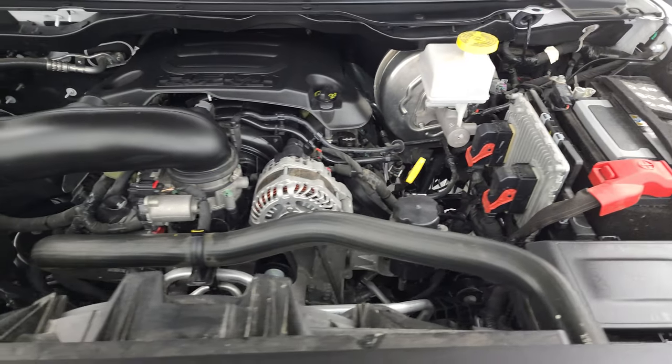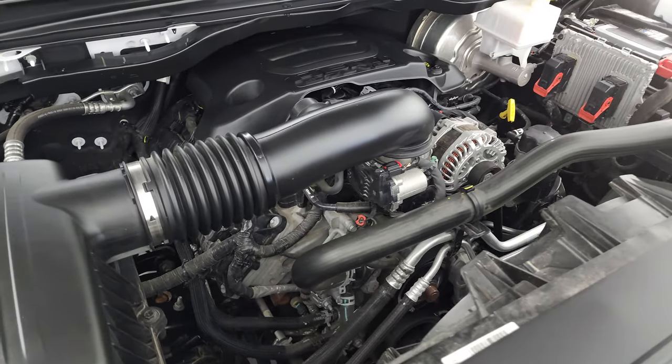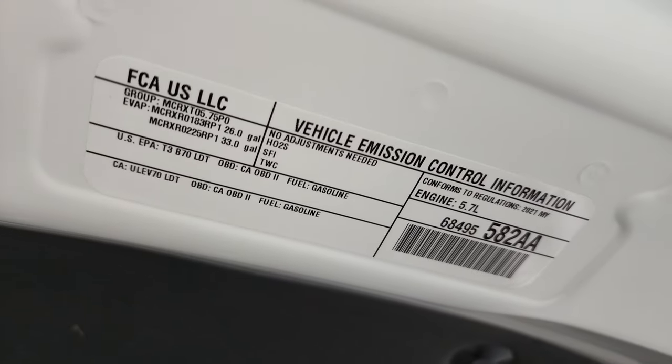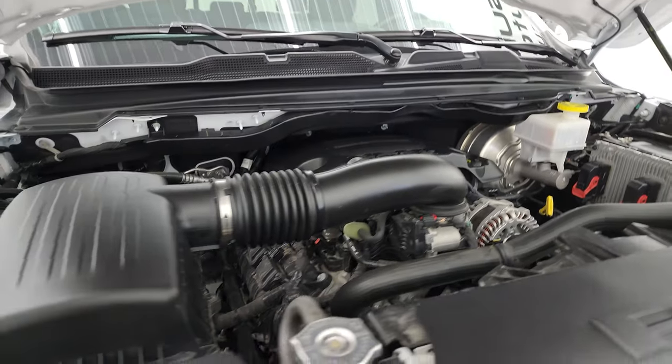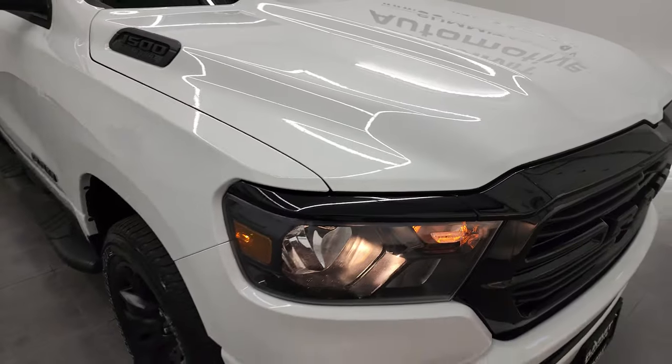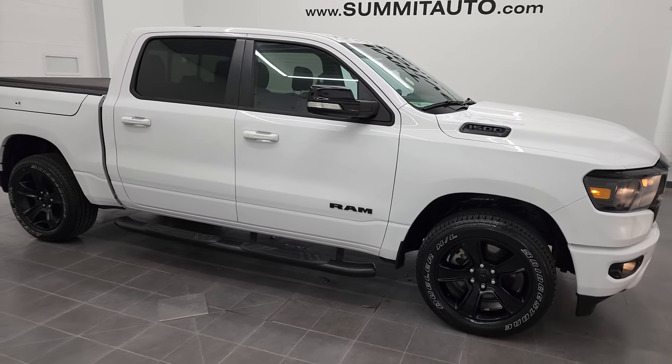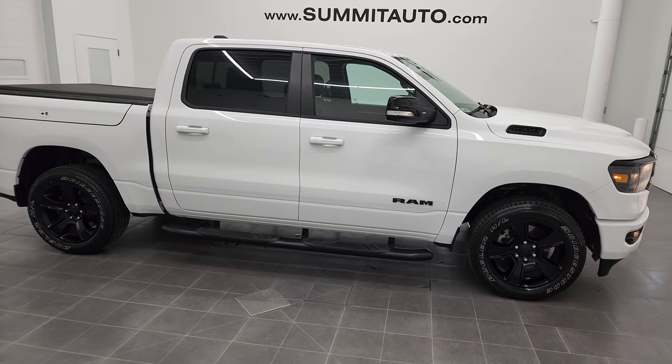Once again, local one-owner trade, clean title history, no accidents or anything like that. There is your emissions sticker. I would highly recommend this truck from a quality, condition, options, and vehicle history standpoint.